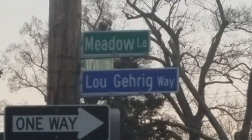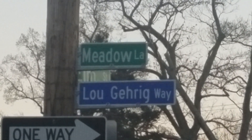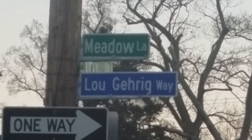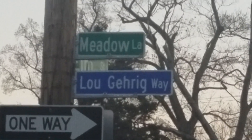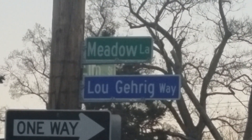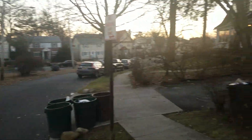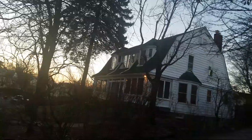Alright, so this is going to be part one of the Lou Gehrig tour. Right now we are in New Rochelle, New York, and we are on Meadow Lane, also known as Lou Gehrig Way. It got that name because the house Lou Gehrig lived in from 1928 to 1933 is right on this street, and that's where we're going to take you right now.